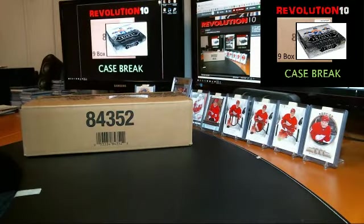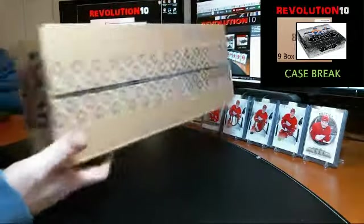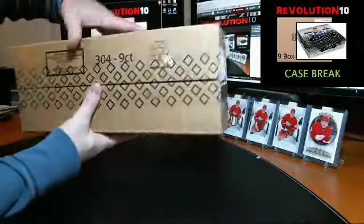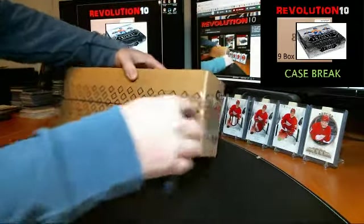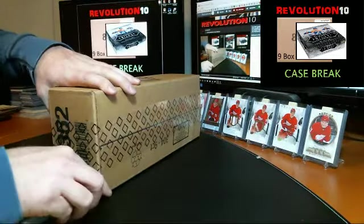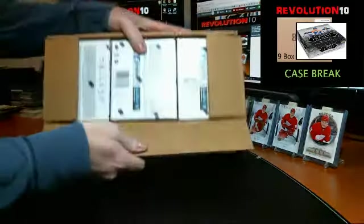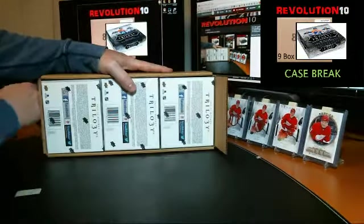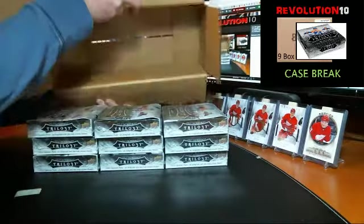We've got Case Break No. 3 posted on eBay right now. There's a link on the live site and also there will be links through Facebook and through the email blasts. So be sure to like us on Facebook and subscribe to our Breakers page and our YouTube page. Here's tonight's 9-box case — Trilogy. Pretty decent case last night; we can do a little better even tonight.